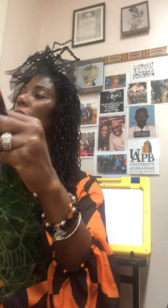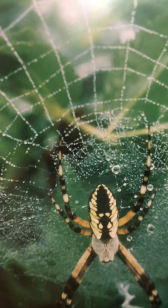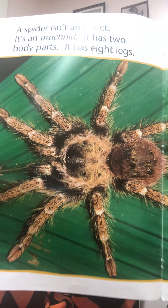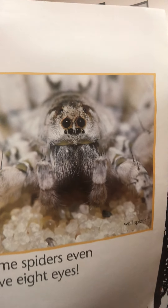Spiders are strange-looking creatures. A spider isn't an insect — it's an arachnid. It has two body parts and eight legs. Some spiders even have eight eyes. Get ready — whoa, look at that. Eight legs, and some even have eight eyes.